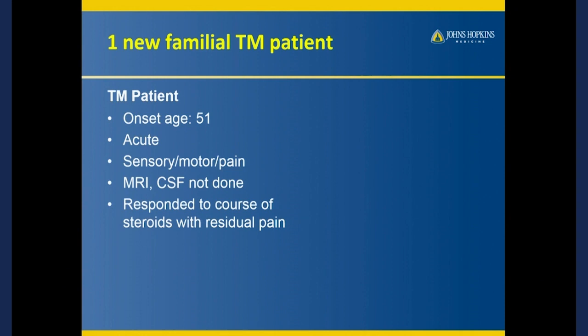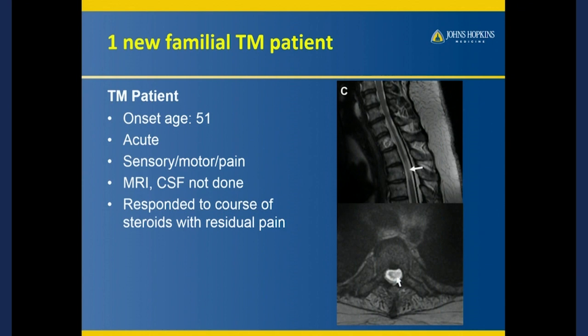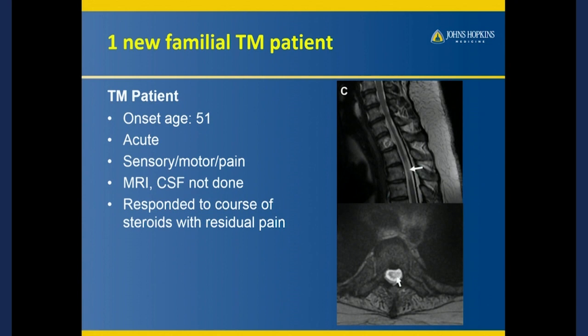She was 51. She woke up, couldn't feel things, couldn't move well. An MRI was done, which showed a much more obvious lesion — right here where the arrow is pointing, and also down here. She responded reasonably to steroids and also had some pain. We put together family trees with this particular mutation and found again the two sisters, and then this one patient, whose sister happened to be a carrier. So now we're taking it more seriously.